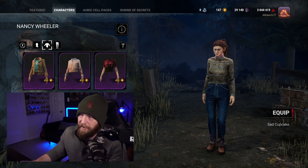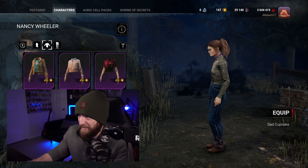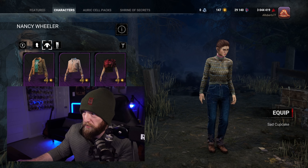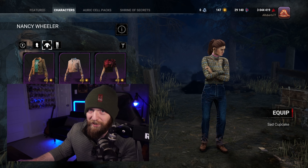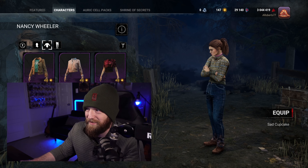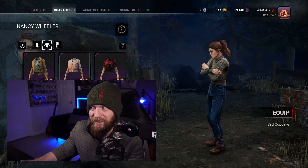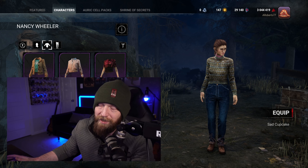My next D-tier, rounding out the D-tier category, is going to be Nancy. It's perfectly 80s — a perfectly 80s ugly Christmas sweater — but there's a reason some fashion chose to stay in the 80s. It's not good, I don't like it. It's an ugly Christmas sweater for sure, but not in a positive sense, so she's going D-tier.